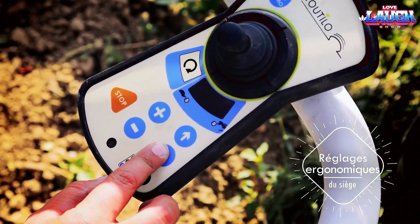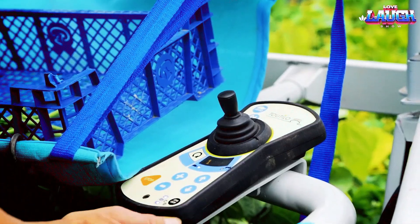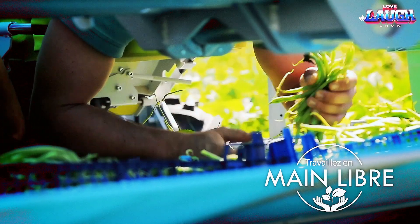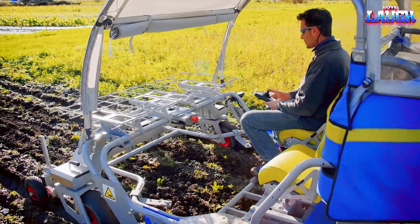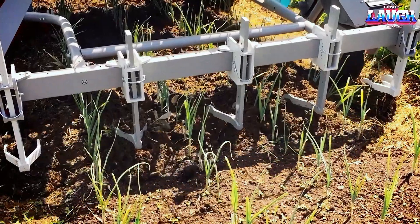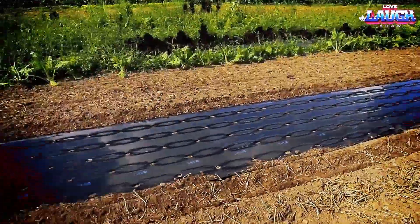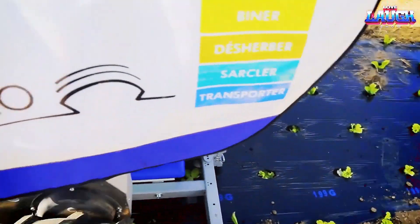The machine's platforms provide optimal support for the body and head, reducing fatigue and allowing for sustained high productivity. Although the work remains demanding, using the Cobot Tutilo enhances endurance and enables workers to maintain a consistent work rate over extended periods. Additionally, this machine has special features that allow for multitasking — it can plow the soil while the worker focuses on harvesting, or lay down covering material while a human performs planting, enhancing efficiency and productivity in agricultural operations.